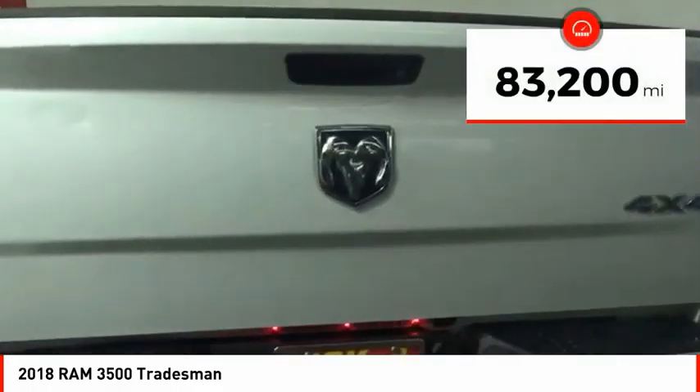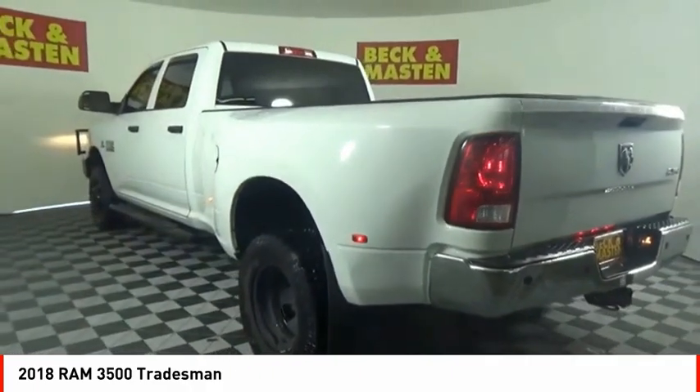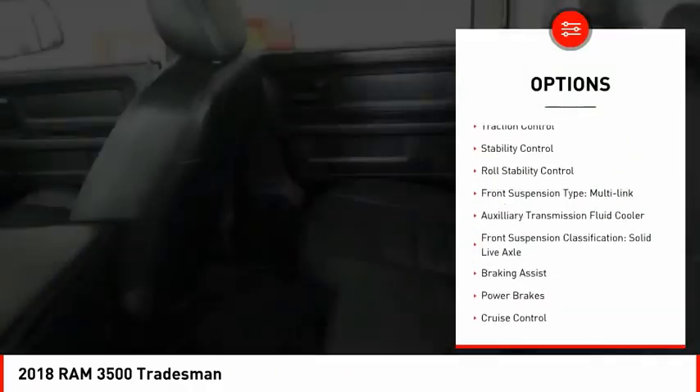This vehicle has less than 85,000 miles. Here are some of this vehicle's great options: power windows with safety reverse.